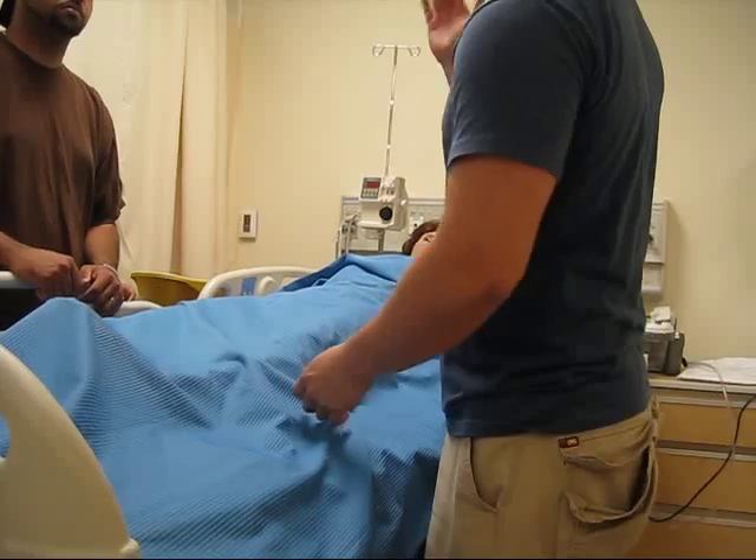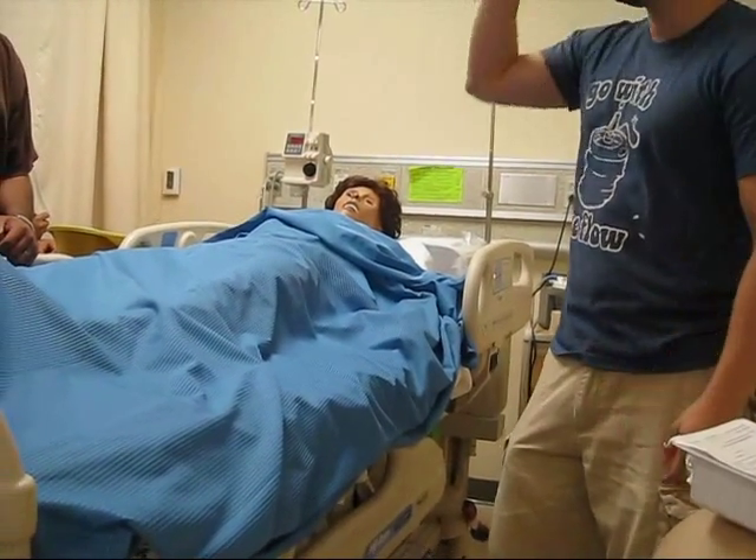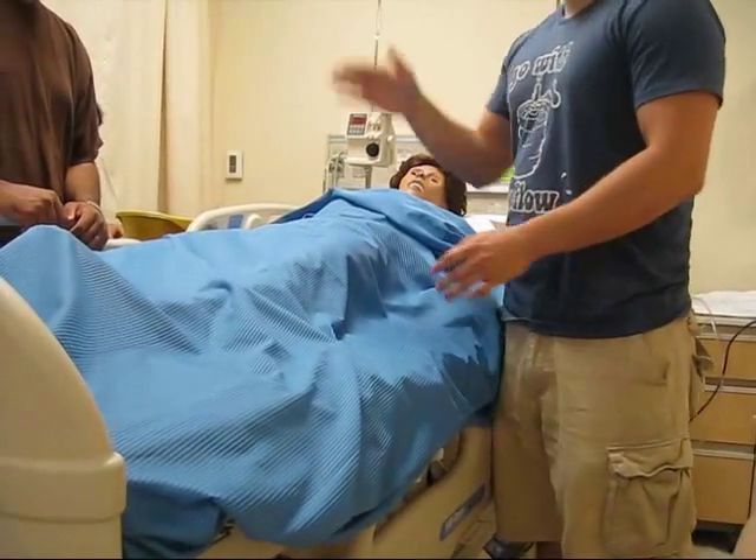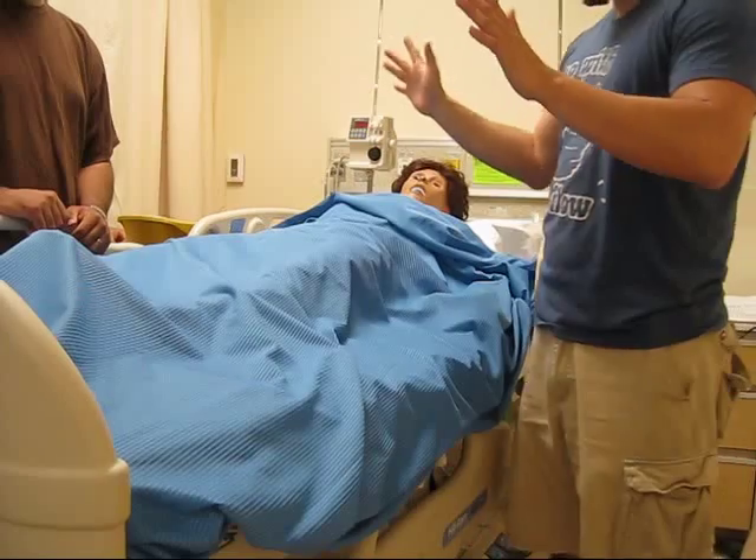Remember, how do you do perineal care? For a woman, it's front to back. For a guy who hasn't been circumcised, same thing — down.